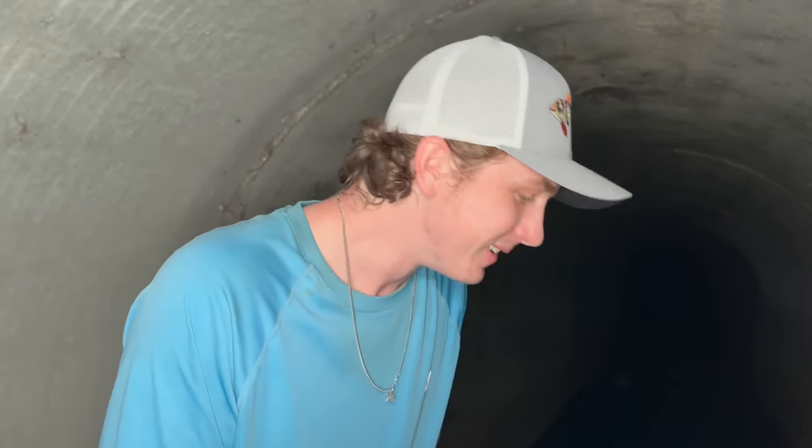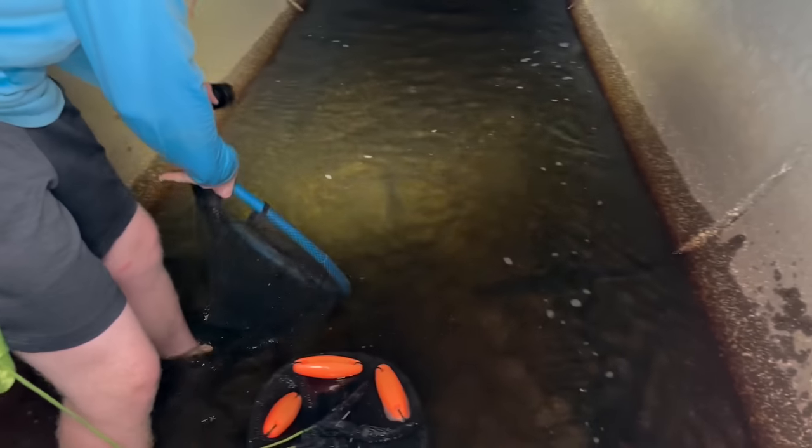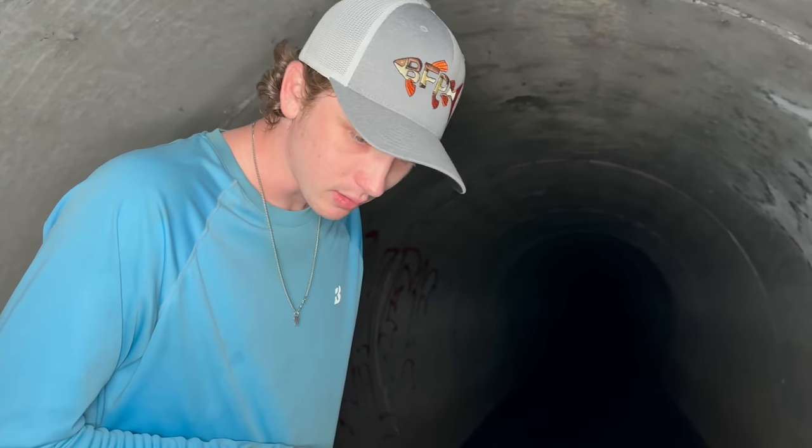Did they hit you? Every time! He's coming back for more — he's so aggressive. I think it was a tilapia, so... not a gator. That was so scary. I don't know where he went. This is going to be crazy.